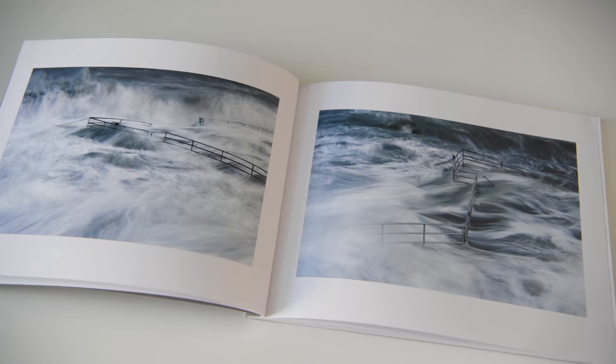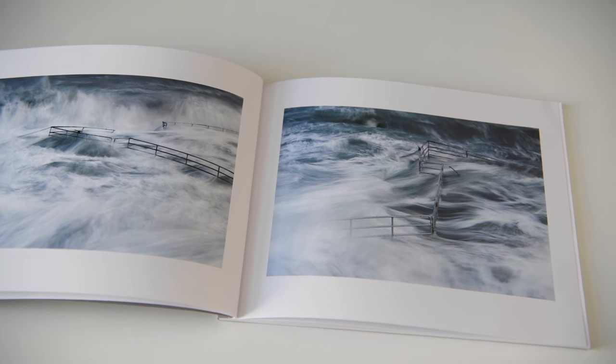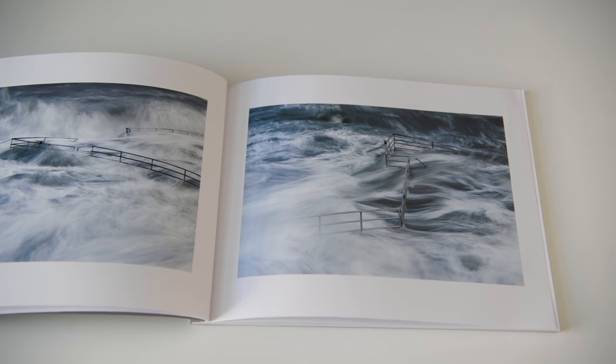Then we've got these two photographs of waves crashing over railings. Unlike the previous images, which were probably very long exposures, these are a little bit shorter — done to maintain some of the texture and movement in the waves, to really give the picture a feeling of drama.